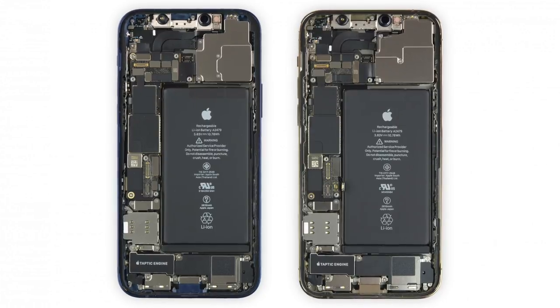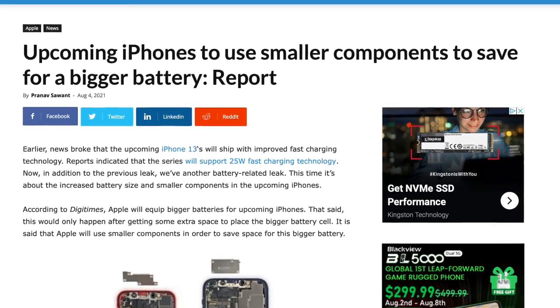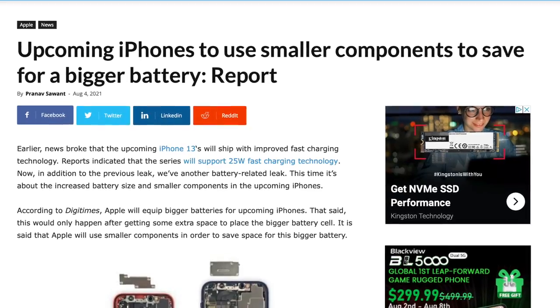Since we know the iPhone 13 series is going to be marginally thicker at 0.17mm, it gives me a feeling that maybe Apple has implemented IPD tech to help deliver much larger batteries with the iPhone 13 series.